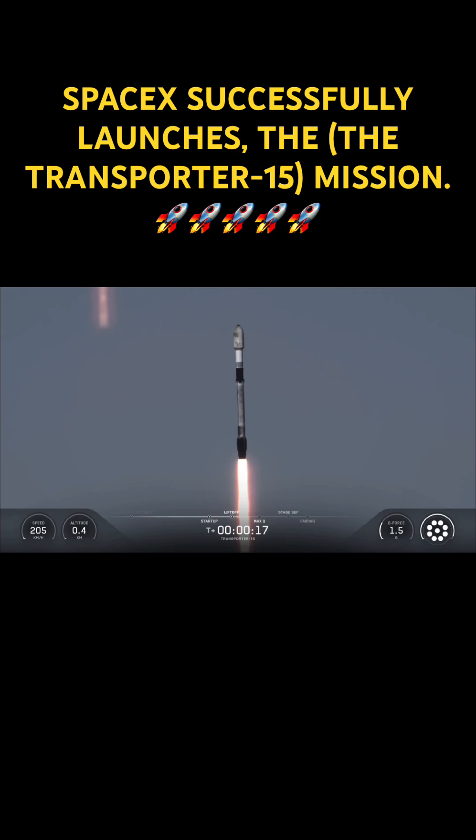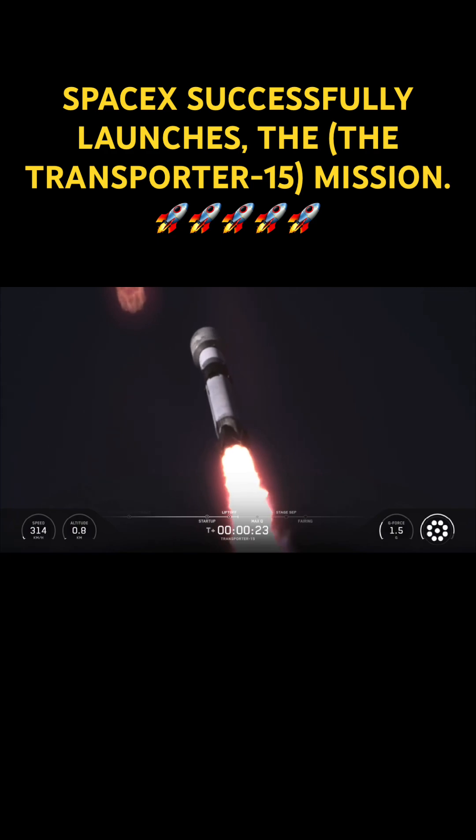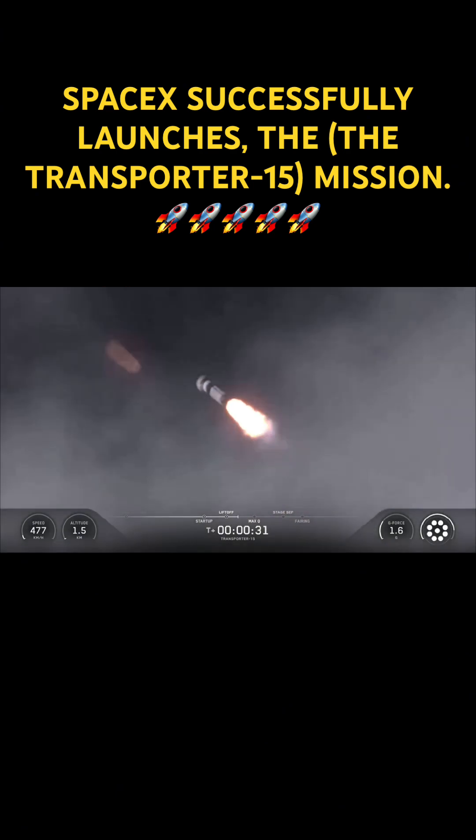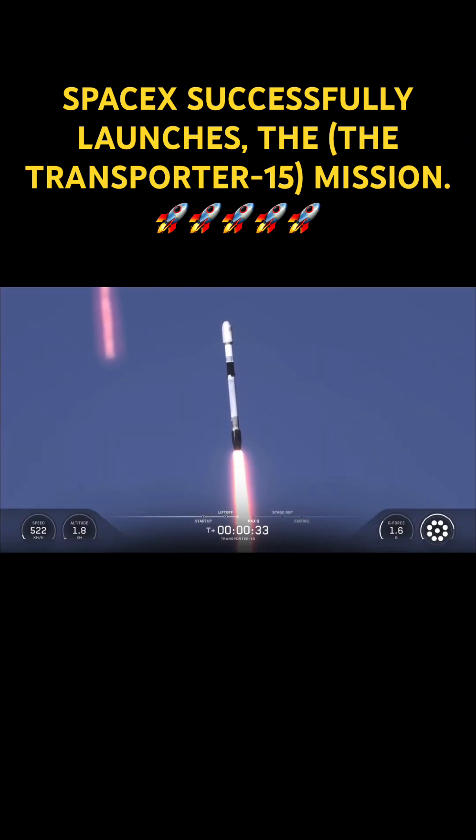Vehicle is pitching downrange. At T-plus 31 seconds into flight, Falcon 9 has successfully lifted off from Space Launch Complex 4 East at Vandenberg Space Force Base in California.